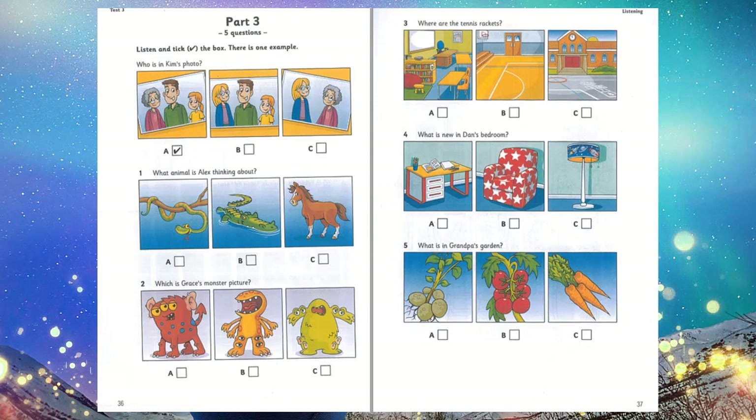Now listen to part 3 again. 1. What animal is Alex thinking about? Let's play a game. What animal is this? It's got a long tail and it isn't a snake. Can it swim? Yes. And it's scary. So it's not a horse. I know, Alex. It's a crocodile. Yes. That's right.